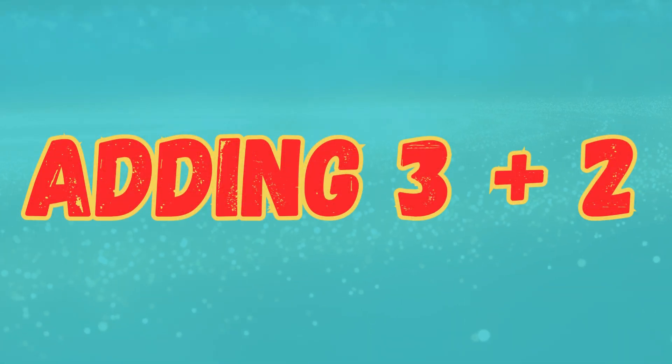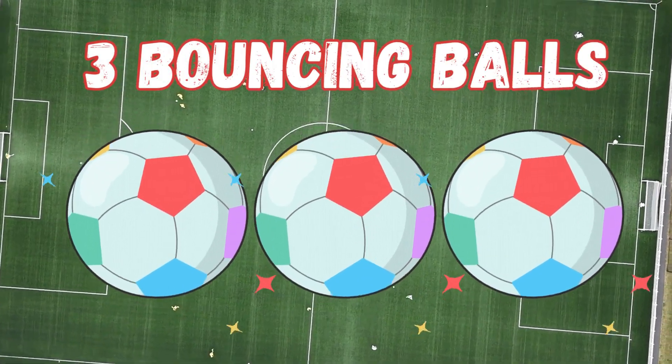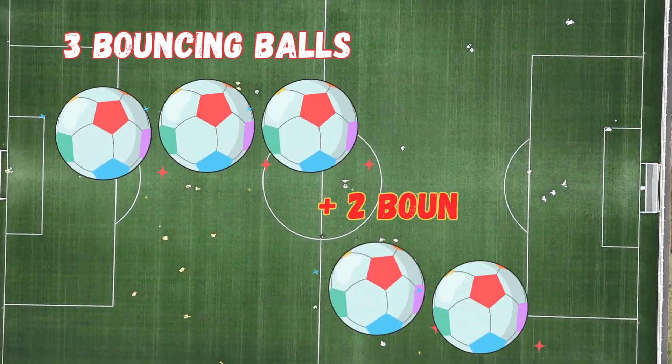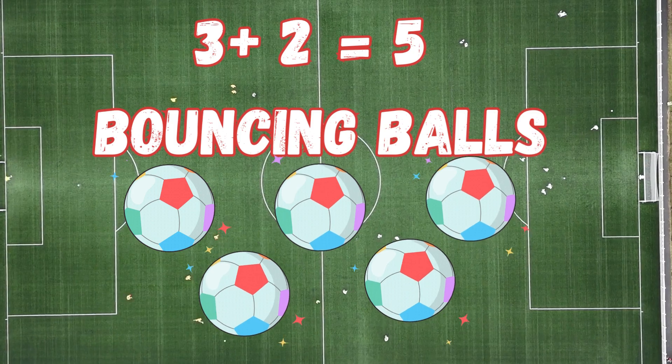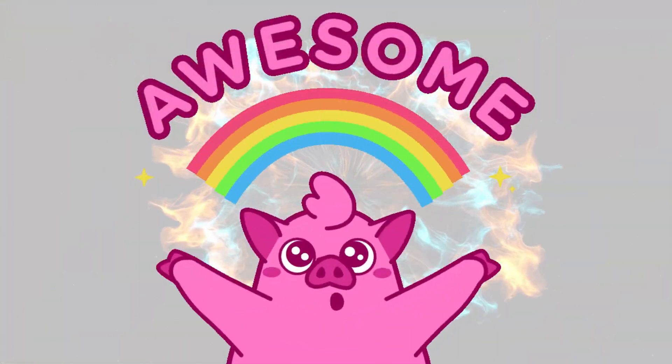Now let's try 3 plus 2. We have three bouncing balls, then two more bouncing balls join the fun. Count them all together: 1, 2, 3, 4, 5. 3 plus 2 equals 5. You're doing awesome!